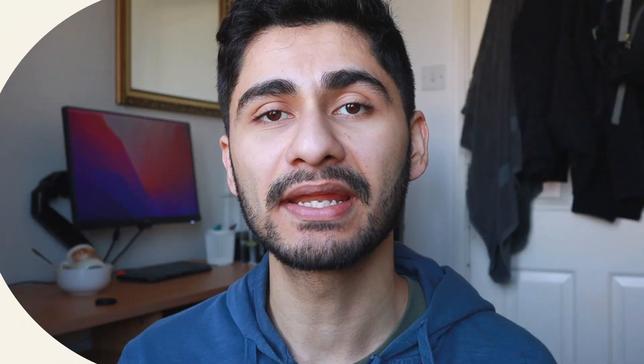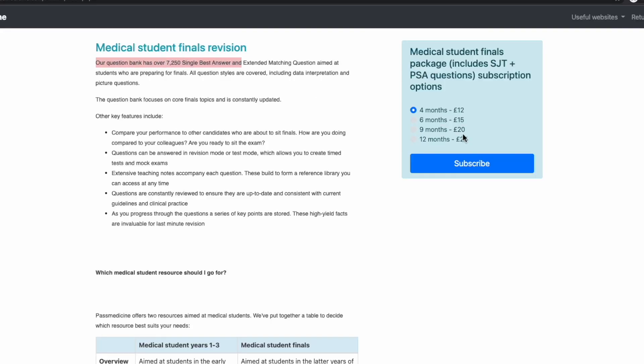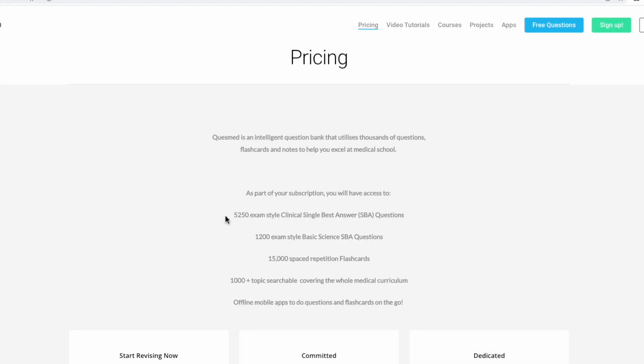In terms of how many questions each platform has: PassMed has over 7,000 and they keep adding questions day in and day out, so that number keeps growing. QuezMed currently has around 5,000-something — I'll put the exact numbers on screen — and they also update and add to their question bank regularly.